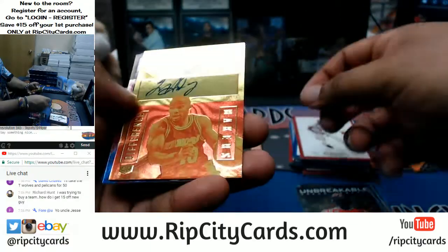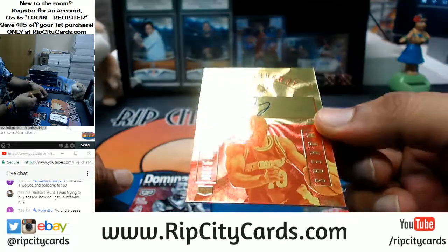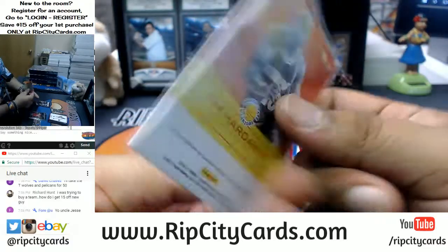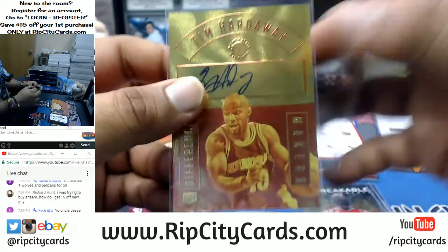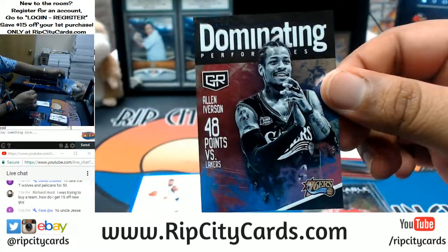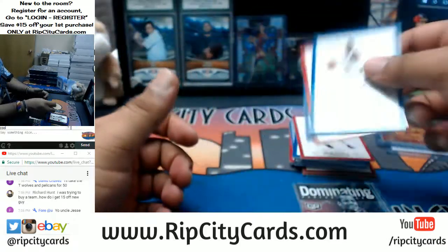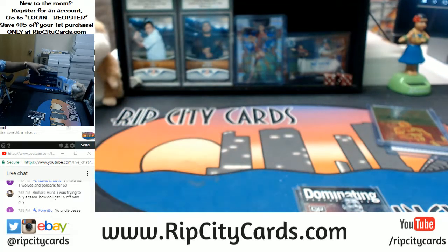This is actually pretty cool — on-card auto for the Warriors, Tim Hardaway, 'Difference Maker,' that's pretty dope. Former Heat legend but this goes to the Warriors, numbered 299 — pretty sweet. And a dominating performance insert for AI — the Answer — my all-time favorite player, so that's automatically cool. And that's it for that box — one box down, three more to go.